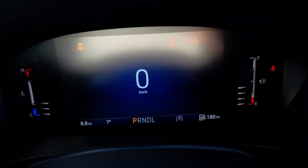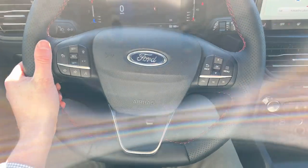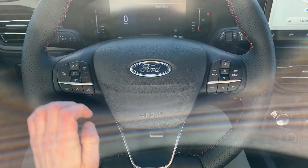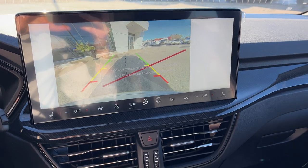Stepping into the vehicle, you have a customizable digital display right behind the steering wheel. The steering wheel itself is really comfortable — it is a heated steering wheel. This also has tech package number one, so you do have adaptive cruise control, a lane keeping system, and connected navigation on the 13.2-inch center display.